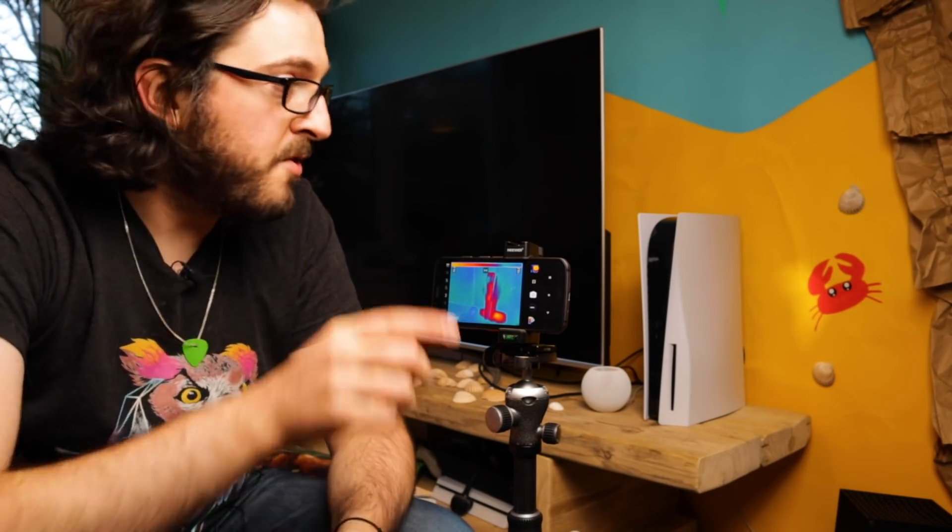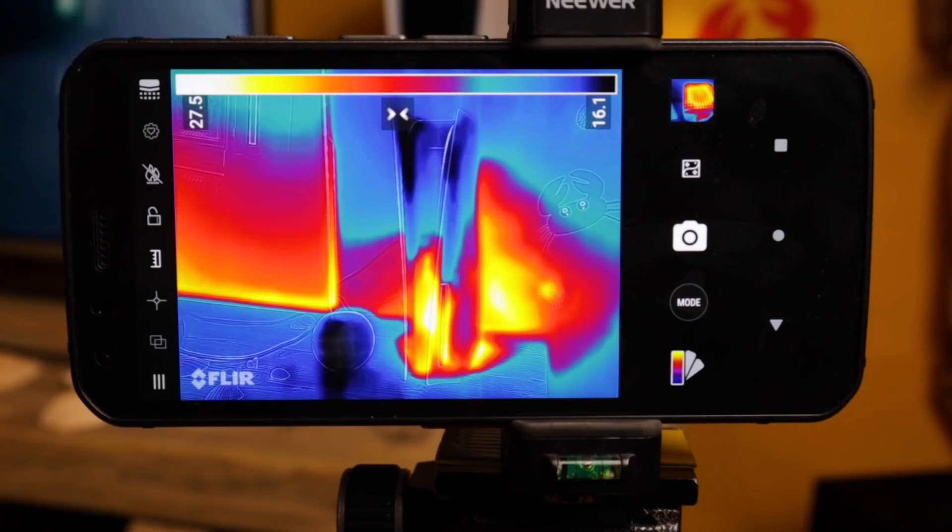How hot does the new PlayStation 5 get? To find out, I've got the console and I've also got a thermal imaging camera. Let's find out.